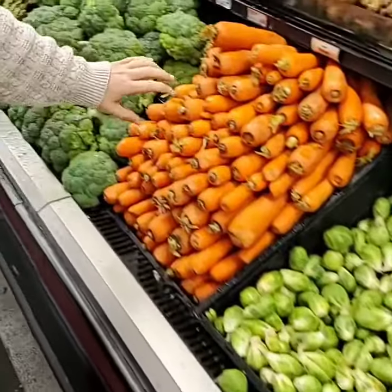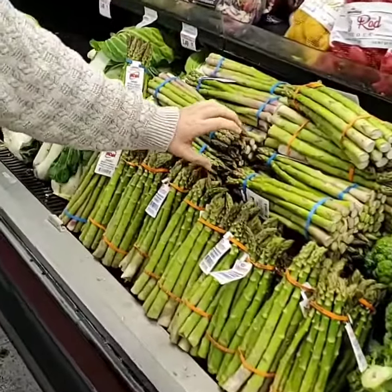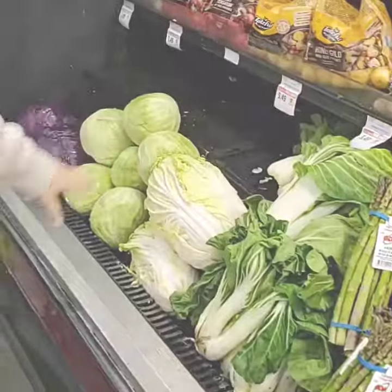Also, some green beans are a great vegetable to eat. Brussels sprouts, carrots, broccoli. One of my favorites is asparagus. And then we have different kinds of leafy vegetables.